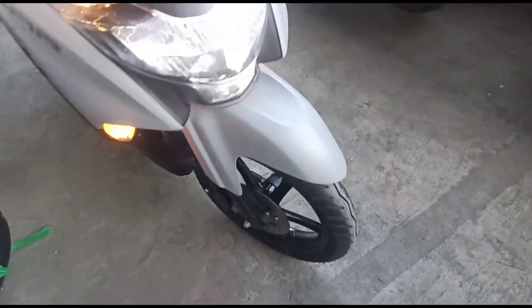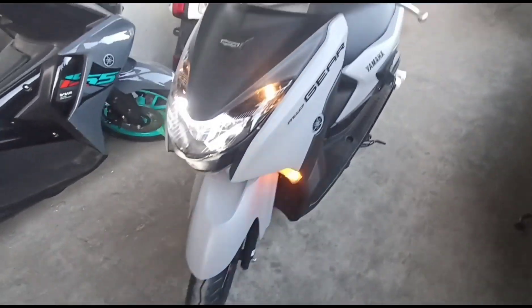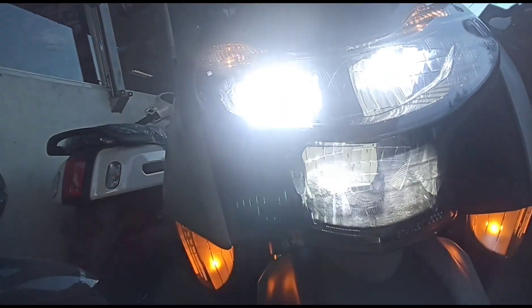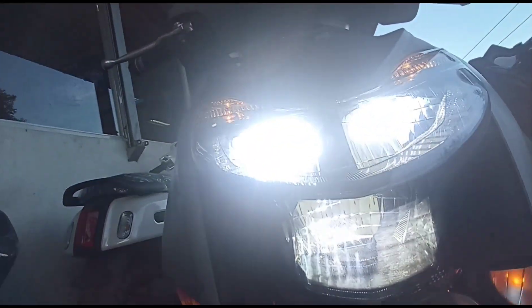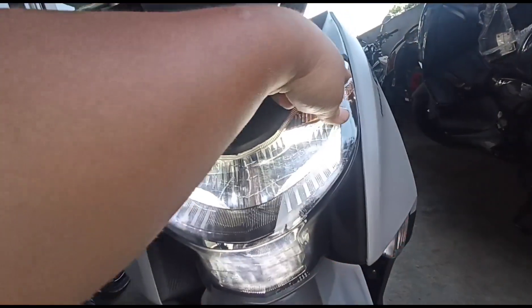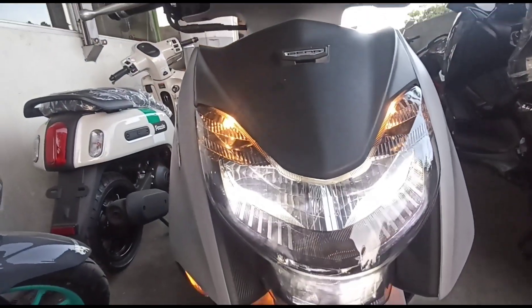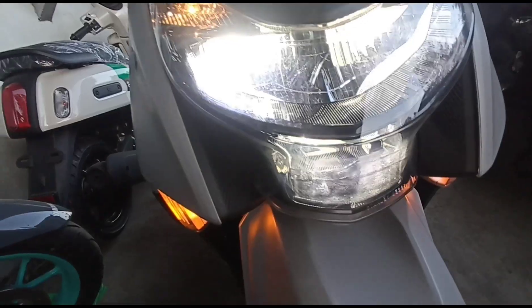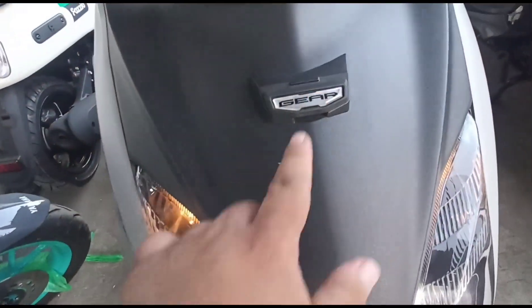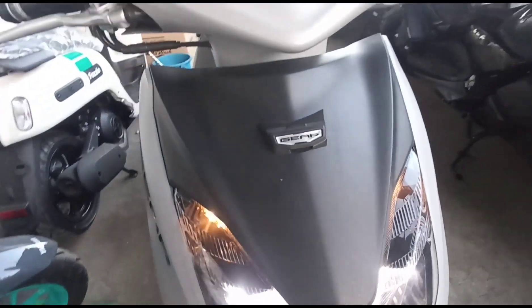Bigyan natin silip ang kanyang specs, function, at benefits. Magsisimula tayo sa kanyang headlight. Ang kanyang headlight is LED lights — high beam at low beam. Napakaganda sa kanya, meron siyang DRL lights dito for background. Napakasilaw nito especially paggabi. Ang turn signal light from right is bulb type. Ito ang kanyang 3D emblem — MiO Gear.